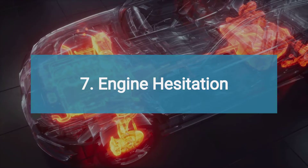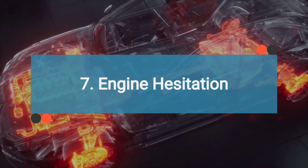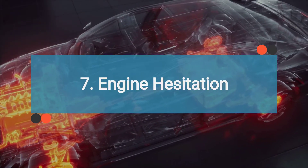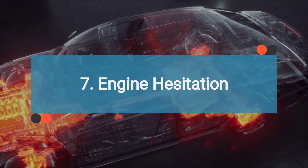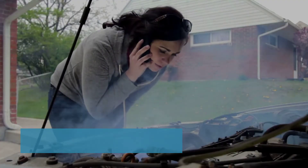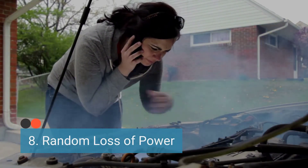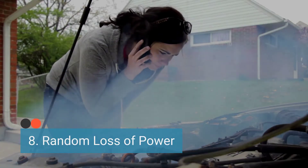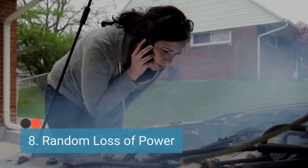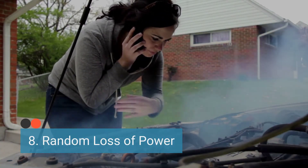Number seven is engine hesitation. A malfunctioning ICM may cause engine hesitation or sluggishness during acceleration. This hesitation occurs when the spark plugs do not fire precisely as needed, affecting the engine's responsiveness. Number eight is random loss of power. A faulty ICM can lead to sudden loss of power while driving, posing a safety risk. This loss of power can result in reduced acceleration, making it challenging to navigate traffic or maintain a consistent speed.